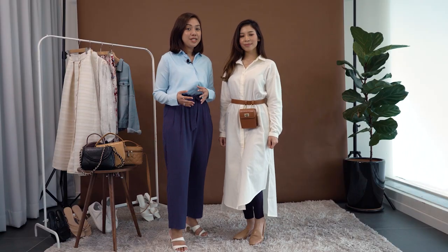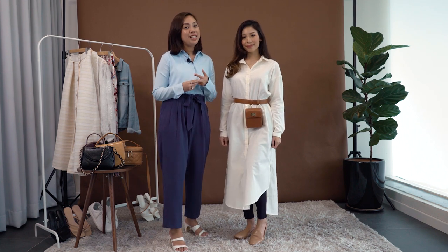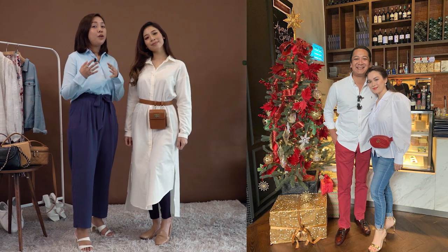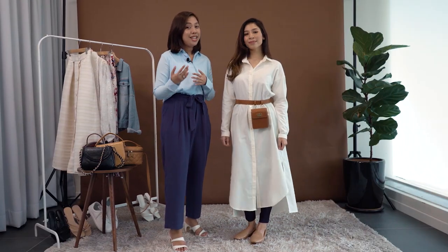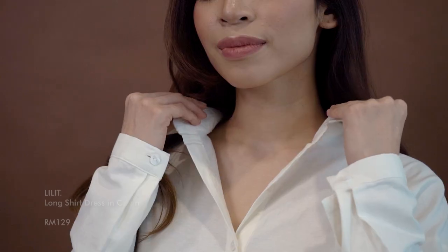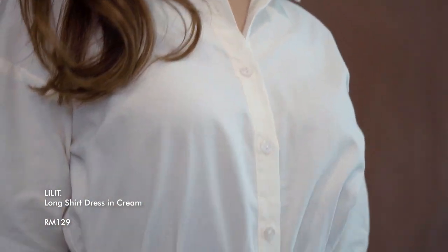Lastly, a really casual style you can wear when running errands, buying groceries, or even on a date — like Sally here with her husband in this lovely photo. Go with any colored blouse you have like hers, or shop Lilith's Long Shirt Dress in the color cream, which is a definite must-have in every modest woman's closet.